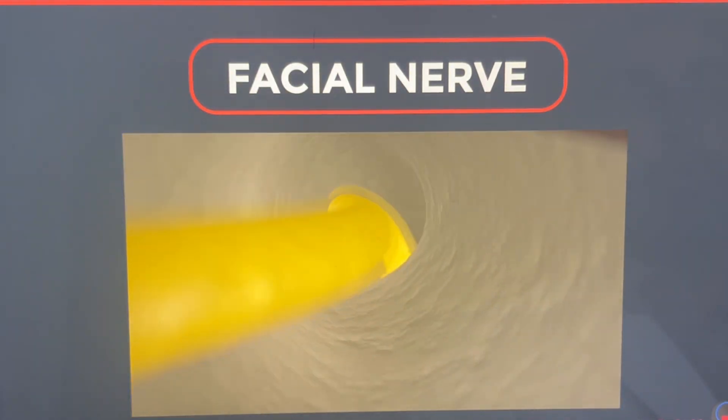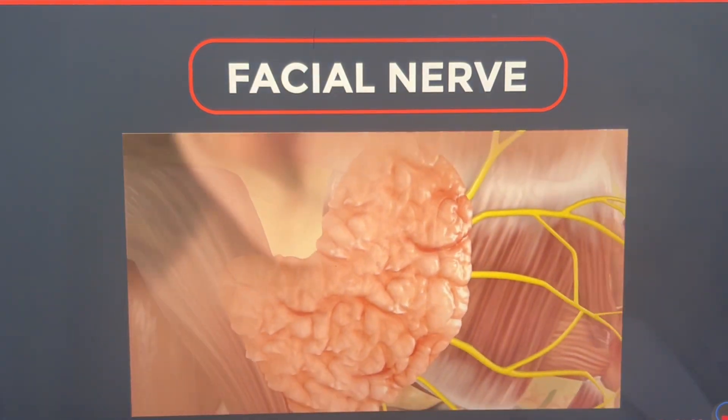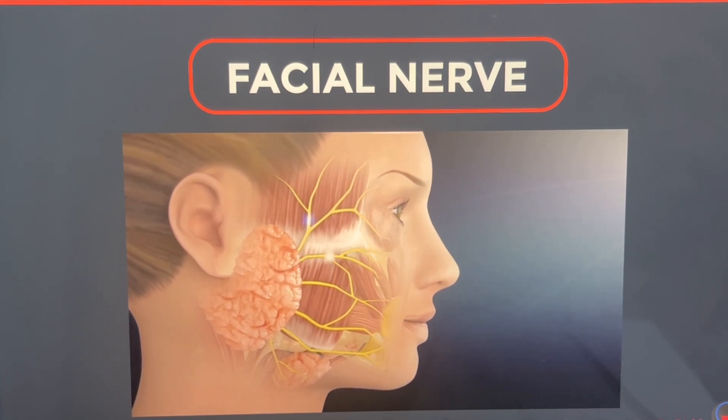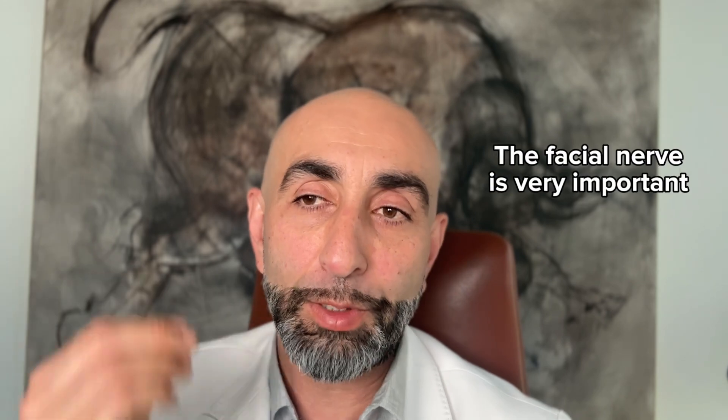The facial nerve starts in the brain, goes through a bony canal in the skull, does two turns, and then comes out under the ear, immediately enters the parotid gland, branches out, and goes to the muscles of the face that are in charge of your facial expressions — blinking, smiling, and movement of your lips. It's an absolutely important nerve.